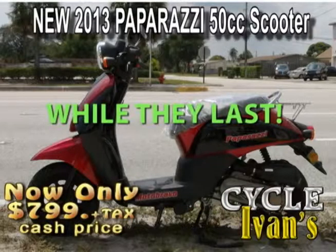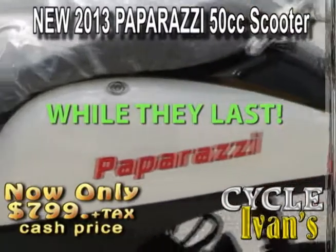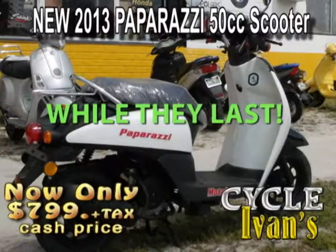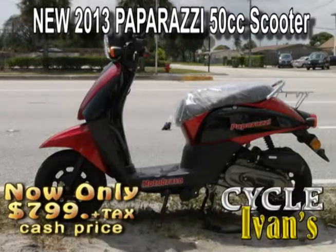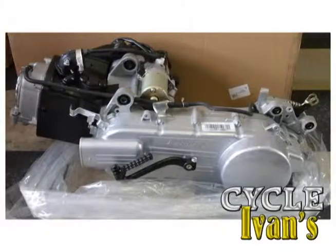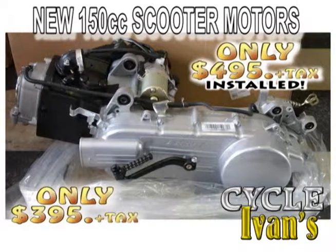Take a look at the Paparazzi 50cc — you can pick these up for a limited time only right now for just $8.99. You pay the tax, tag, and title and you can take it home. These are brand new 2013 scooters and they're ready to go.